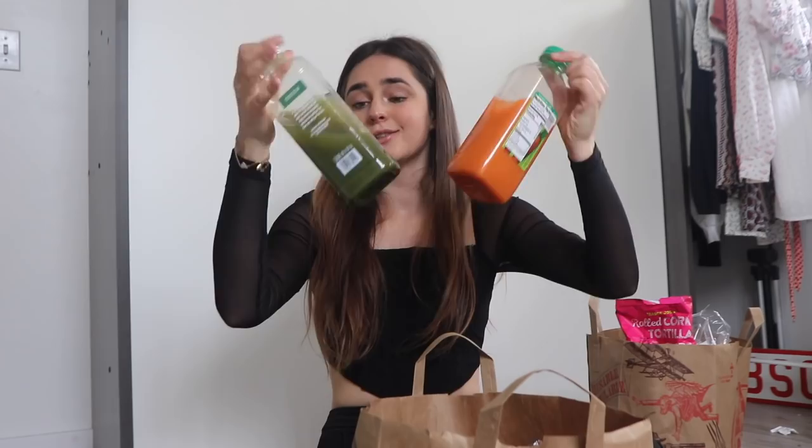This isn't really produce, but close enough. I got both their green juice and carrot juice. This green juice is my favorite thing ever — there's no fruit in it, it's all vegetables. Well, there's grapefruit, but it's not the first ingredient and grapefruit isn't a very fruity fruit. I love this juice. I would drink it all the time if I could.